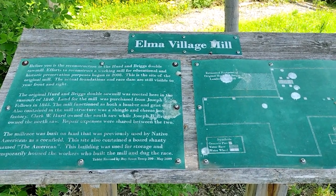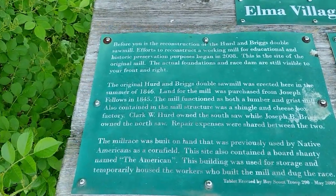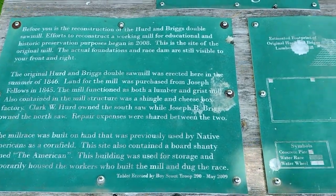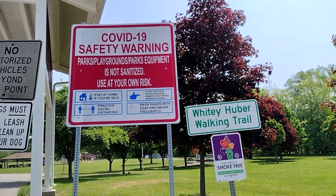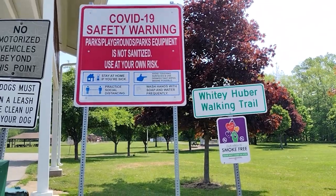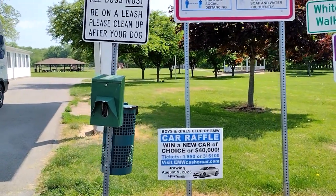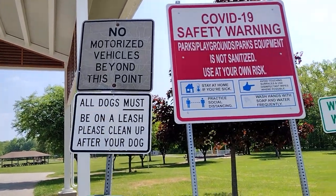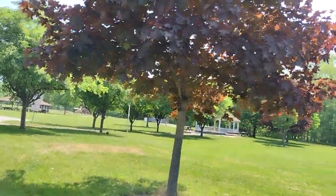Just recording a little information about the Alma Village Mill. We are now entering Village Green Park, which is right behind the historical society that we were just at. It's also located right next to the Senior Center — literally right next to it. I'm gonna go around that so I'm not filming people.